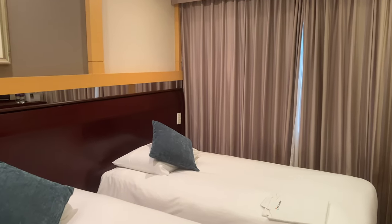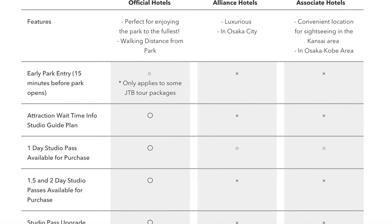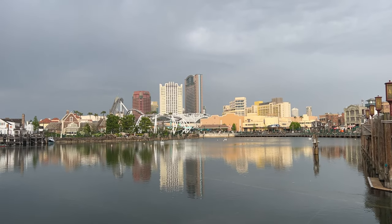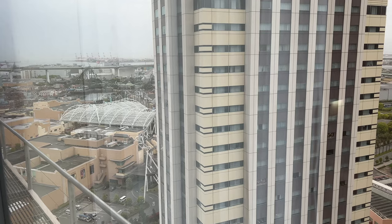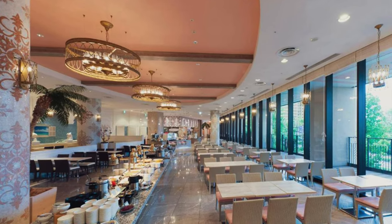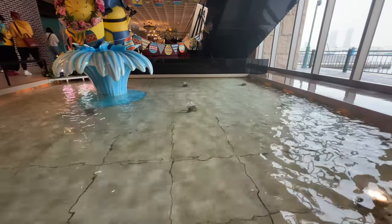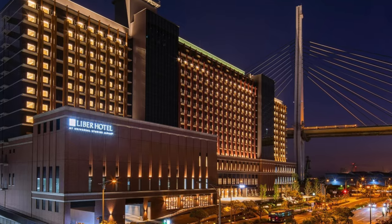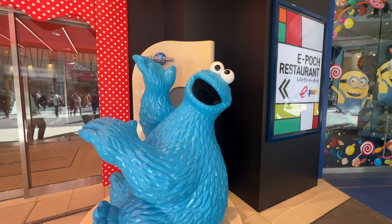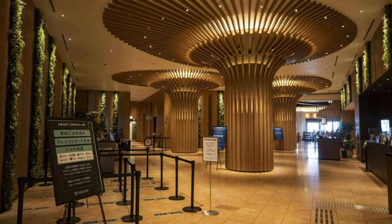Here comes the next tip: stay on site at USJ because it offers some on-site partner hotels. They don't get the major benefits you'd get in Orlando, but the main one is just location. I stayed at Hotel Keihan Universal Tower with park view. There were other options like the beautiful Park Front Hotel, Universal Port and Port Vita if you like Minions, and the new Liber Hotel — though that's located a bit further away.